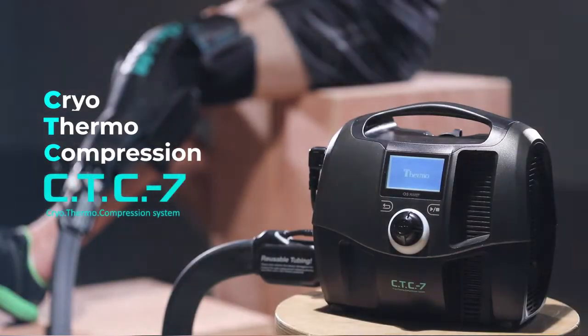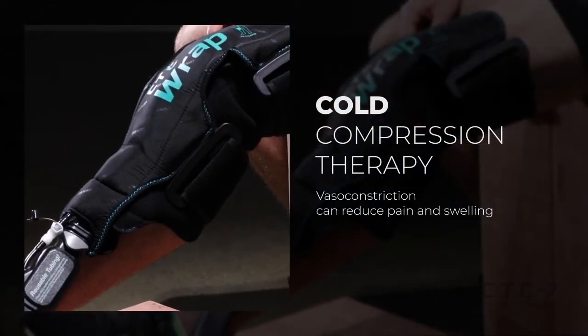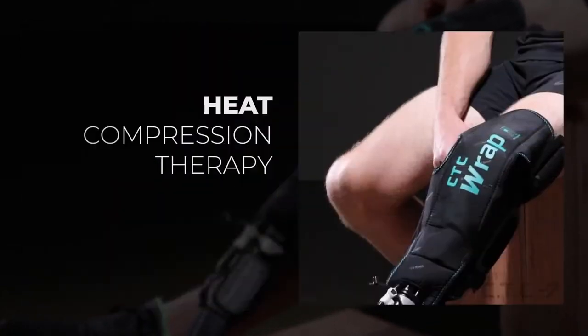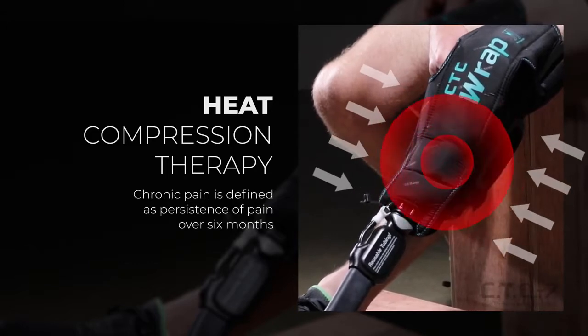Cryothermal Compression System, CTC7. Cold and compression therapy can reduce acute pain and swelling. When heat is applied to the chronic pain area, pain can be alleviated by increasing blood flow.